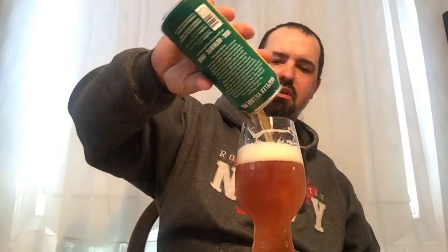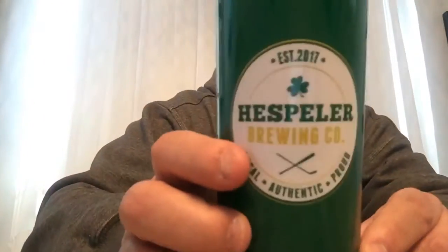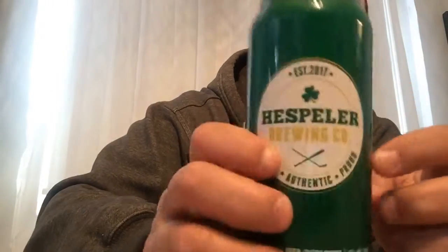It'd be a perfect IPA if it was nice and clear, but the color is fine, the taste is fine — it's a solid IPA. It's an old school IPA. I hope you guys enjoyed this video — please rate, comment, subscribe, any suggestions for ideas down in the comments box and I'll get back to you. Look at that shamrock right there! Anyway, it's a solid beer — good job Hespeler Brewing Company. It's almost traditional except it's still a little bit cloudy. If it was clear, it'd be a traditional old school IPA. Thanks for watching, bye-bye, cheers!